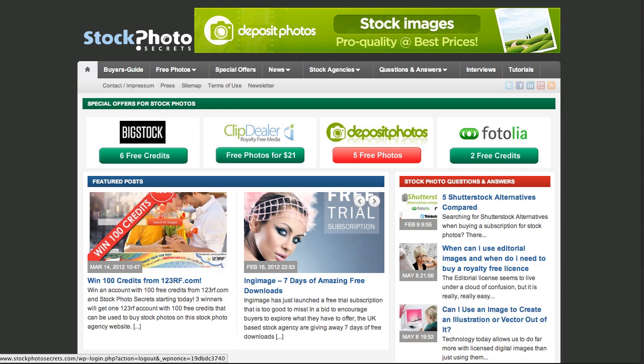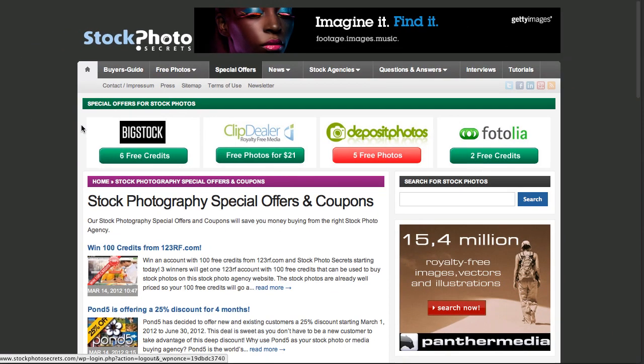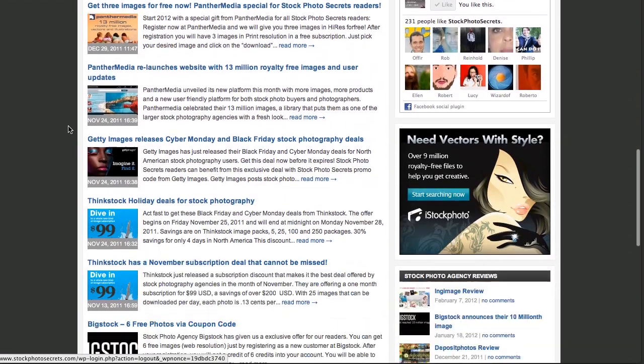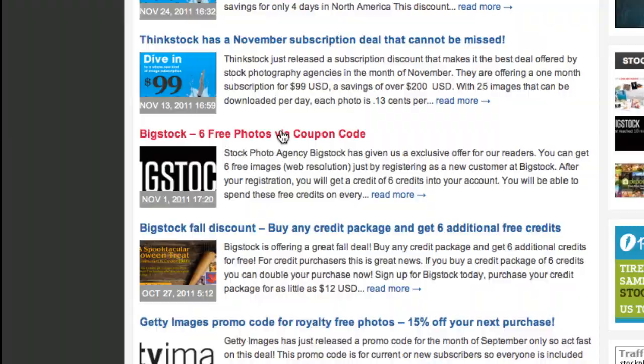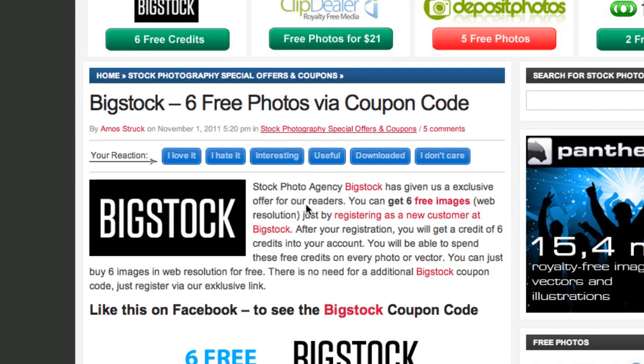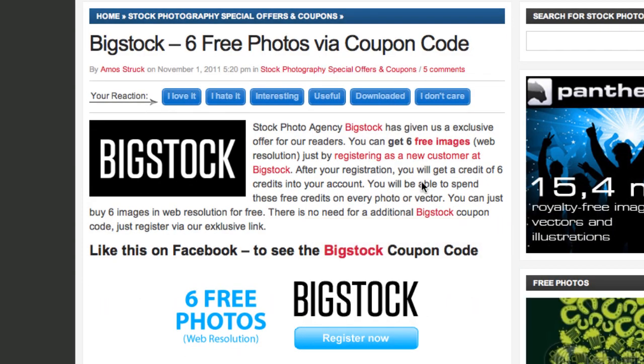There are different ways to get these six free credits, which let you download up to six free photos from Big Stock Photo. We have a special area where you can see all the special deals. If you go into the special offers category and scroll down a little bit, you will see these different special offers, including the Big Stock six free photos coupon.